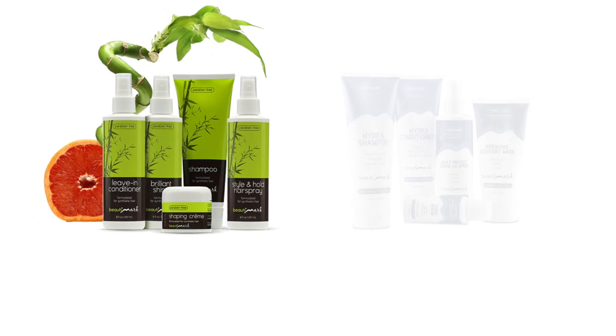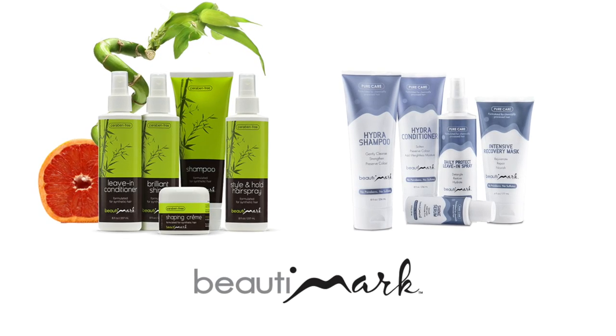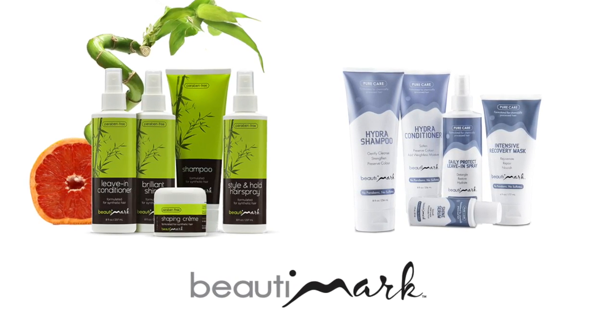Ellen Vella wigs bring a distinct European design sensibility. Thanks for watching and be sure to subscribe to our channel. To get the most out of your hairstyles, we recommend Beauty Mark care products, available for human hair and synthetic fiber.